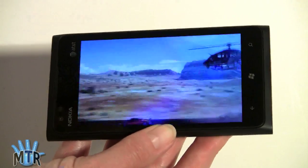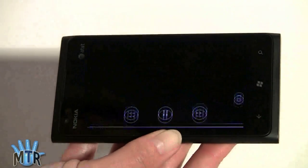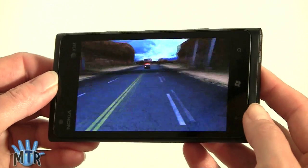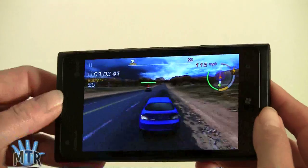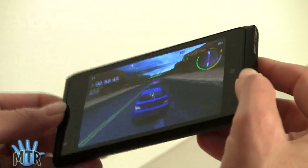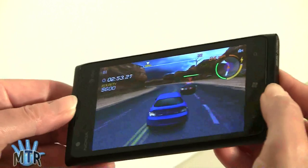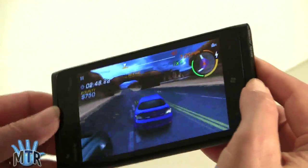The games run just fine. Here we are in this accelerometer-based driving game. The speaker is pretty loud — volume is set at about two-thirds. It's a single speaker, and if you're gaming you might cover it up. Nice graphics and smooth gameplay.